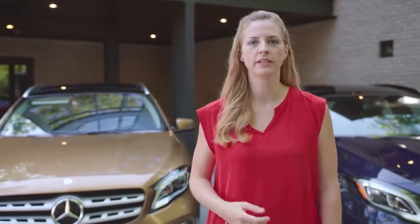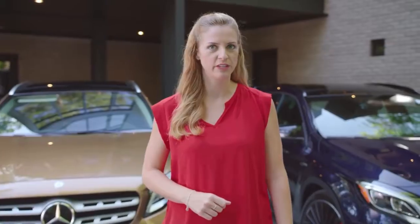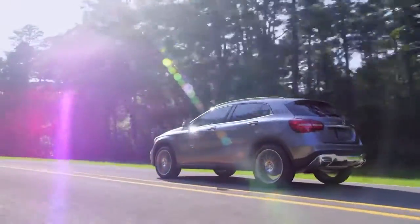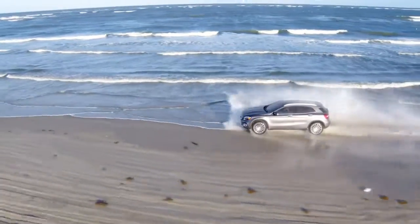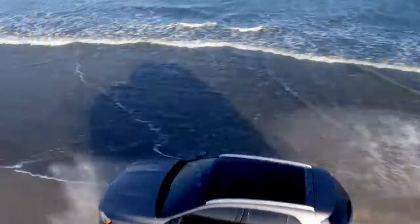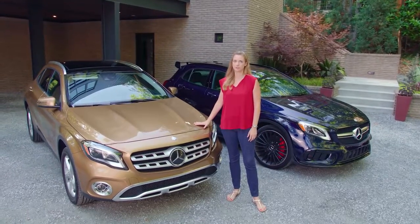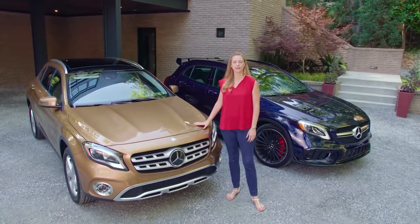The GLA is a premium quality, highly versatile compact SUV that is nimble and stylish with the ability to adapt to your lifestyle, whether you're commuting in the city or taking the long way to the beach. On top of all that, of course, it's a Mercedes-Benz with all the quality, safety and craftsmanship you expect from this world-renowned brand.